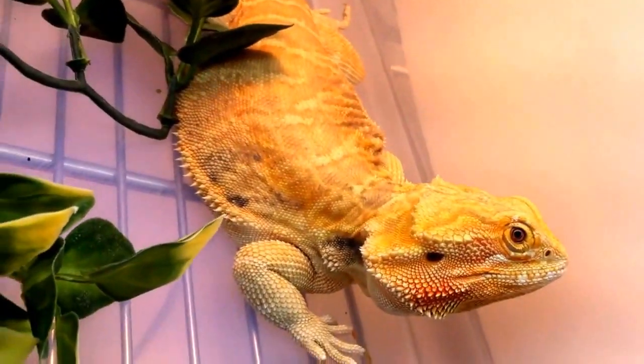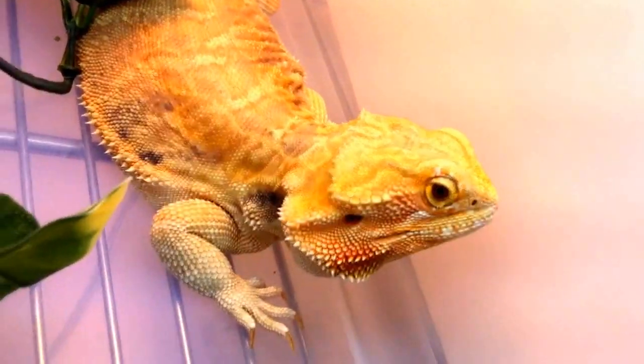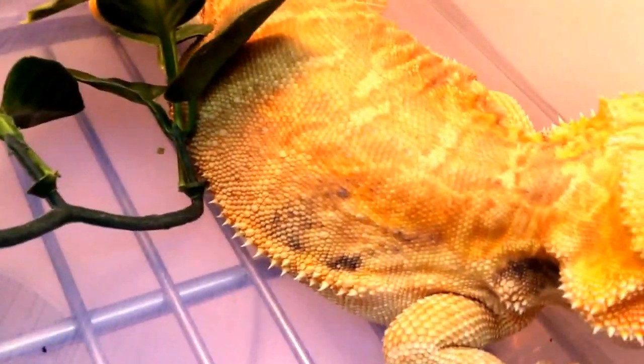Number five is a hypo, 100% het trans leatherback. She's got some nice blue sidebars going down — another beautiful dragon. Also, none of these have any sorts of nips at all, no tails, no toes.